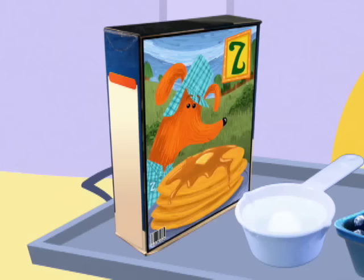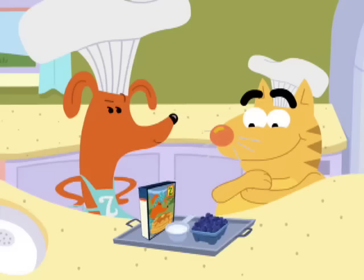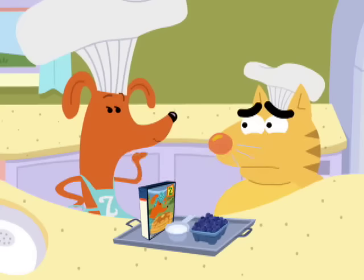Whole wheat pancake mix, water, and some nice washed blueberries! I'm ready! Beep beep beep! Not so fast, my silly helper!